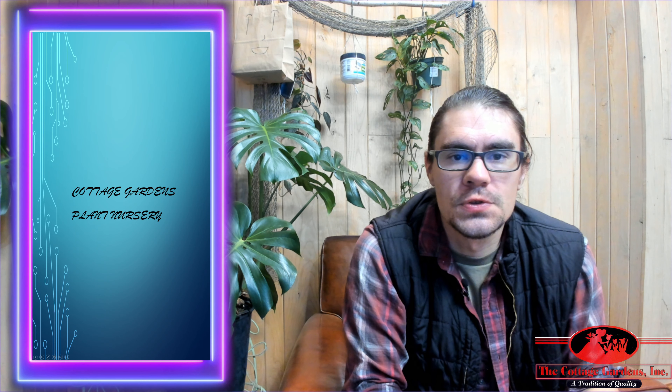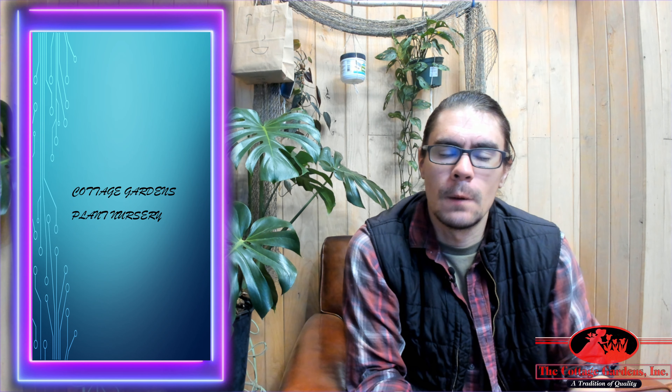Hey, how's it going? This is Drew from Cottage Gardens in Lansing, Michigan. I hope you're having a great day so far. I'm talking about the Ruby Falls Weeping Redbud.